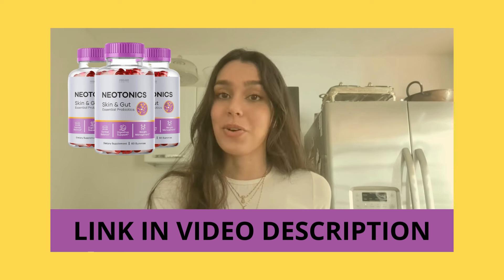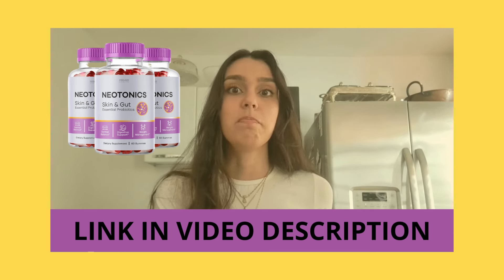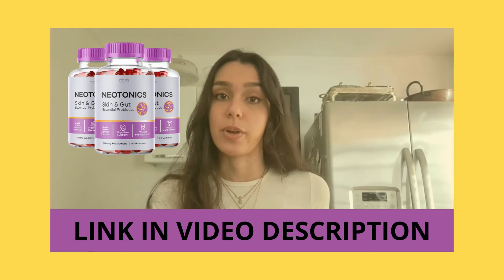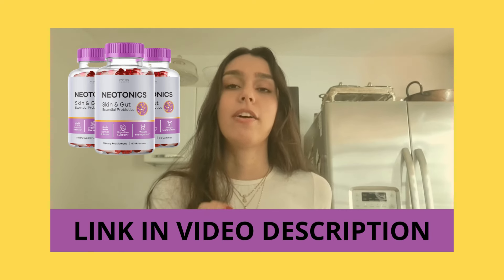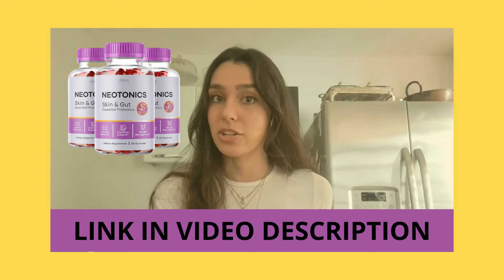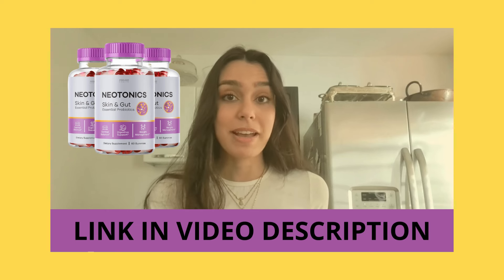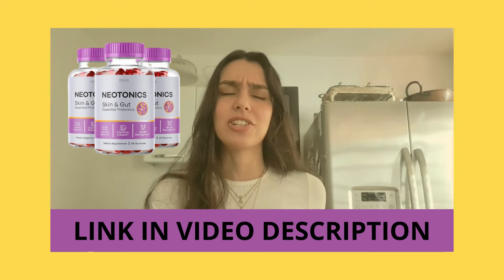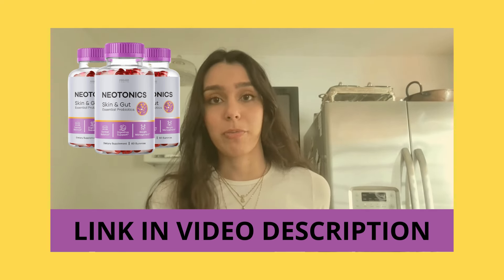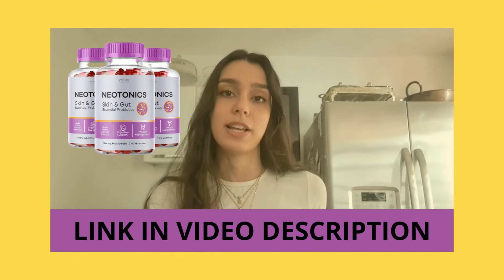So say hello to Neotonics, a total game changer designed to tackle the main issue of skin aging — the gut's situation. Neotonics comes in this unique formula packed with a whopping 500 million units of tough bacteria and powered up with nine amazing natural ingredients. Teamwork makes the dream work and these ingredients team up to give your gut a high five, which in turn gives your skin a fresh lease on life. This all-natural formula is the real deal when it comes to making your skin glow and promoting smooth digestion.